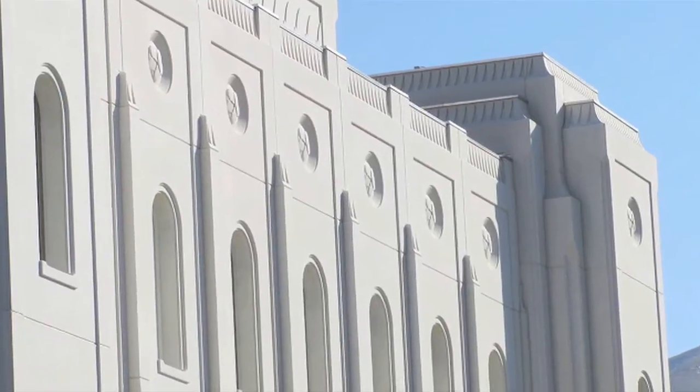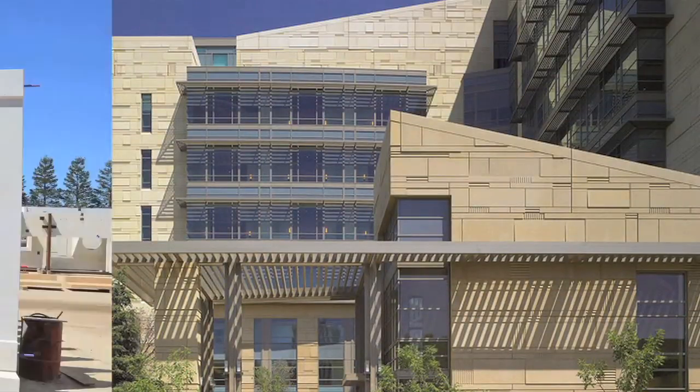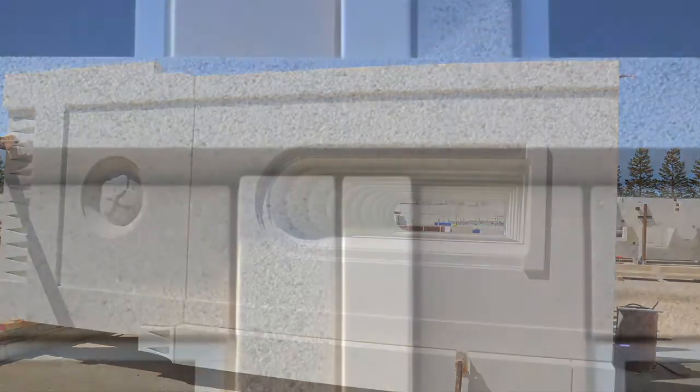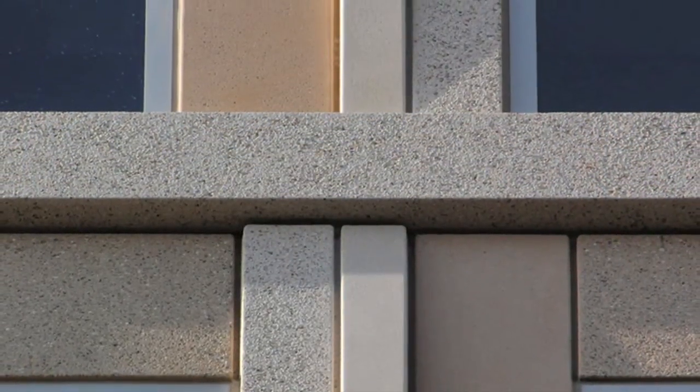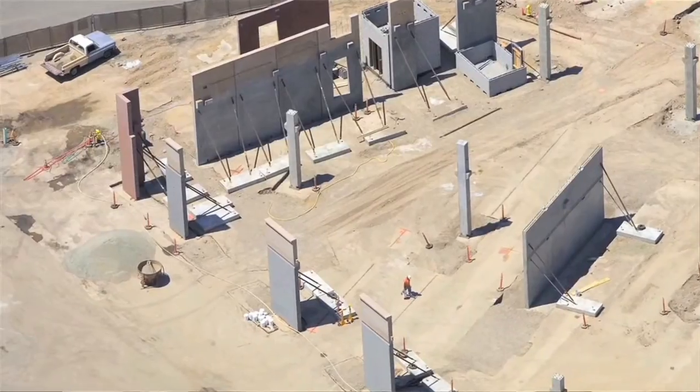Clark Pacific has redefined what concrete can and should look like. Architects and designers now have nearly unlimited aesthetic options, such as colors, textures, and veneers, all supported by resilient structural design. I haven't really seen a lot of other precasters that can compete at the level of Clark Pacific when it comes to combining the architecture and the structural.